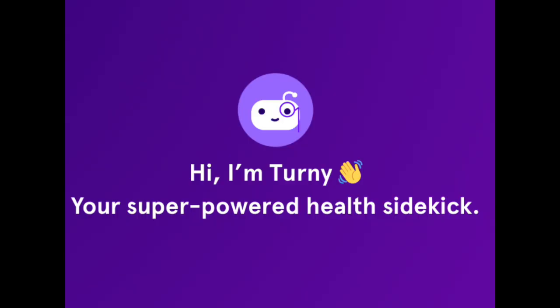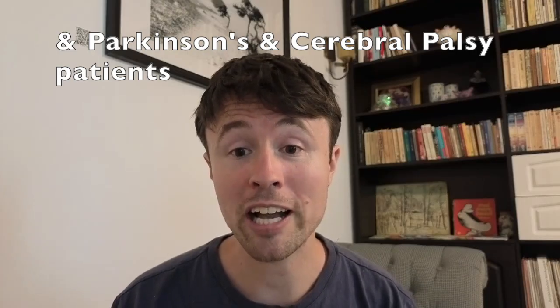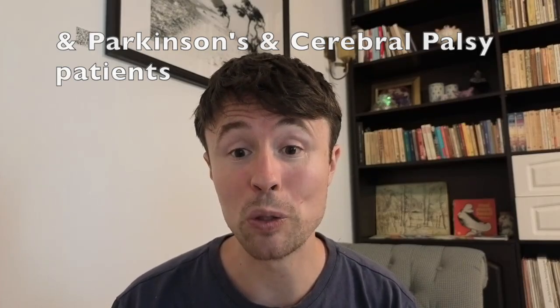This is just a quick 15-second interruption to say that this video is sponsored by Turney. Have you been using ChatGPT in order to try and understand your chronic illness better? If so, you need to check out Turney, which in my view does it so much better. It's an artificial intelligence platform specifically designed for ME-CFS and long COVID patients. Check out the links in the description box below.